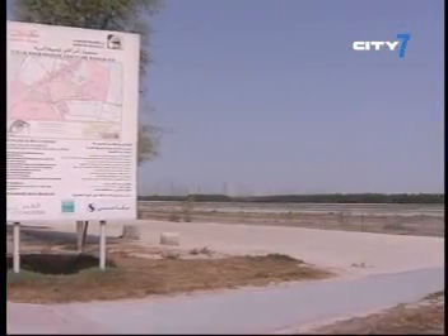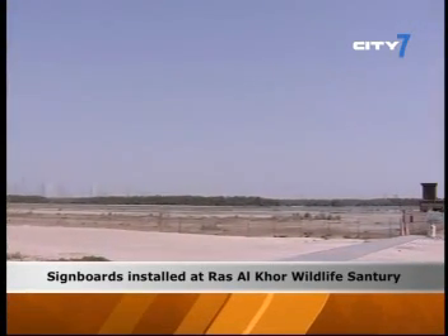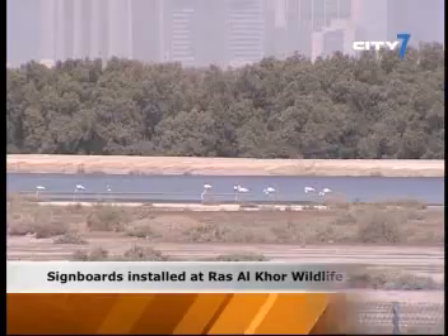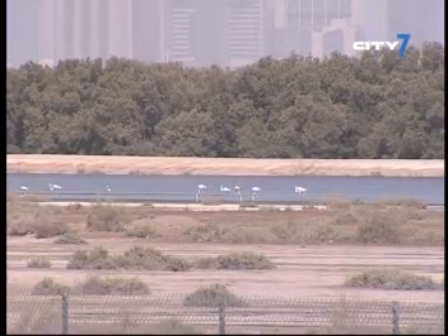The Marine Environment and Wildlife Management section of the Environment Department of Dubai Municipality installed six new signboards in the Ras Alkor Wildlife Sanctuary. Visitors can now refer to the signboards for more information on the variety of birds found at the reserve. Ras Alkor Wildlife Sanctuary is home to more than 300 species of flora and fauna and has an increasing number of bird species annually.